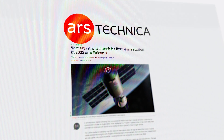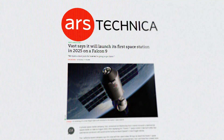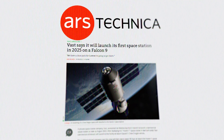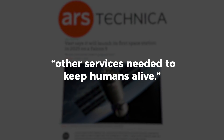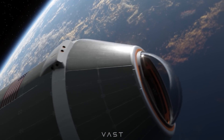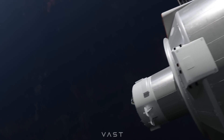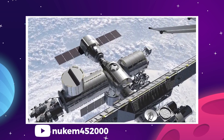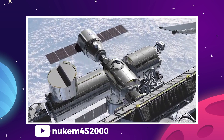According to a report from Ars Technica, Dragon will be at least partially responsible for providing life support systems to the Haven module, in addition to water and other services needed to keep humans alive. On its own, Haven is not a self-sustaining habitat, but paired with the capabilities that SpaceX has already developed for Crew Dragon, it should actually be a pretty nice place for a crew of 4 people to live for up to 30 days.